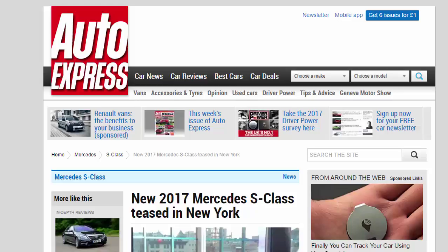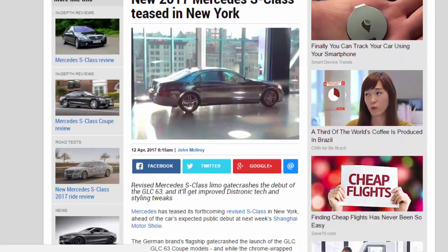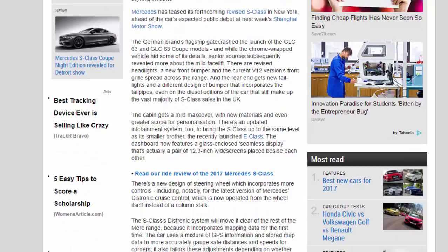The new 2017 Mercedes S-Class has been teased in New York. The revised S-Class limo gate crashed the debut of the GLC 63, ahead of the car's expected public debut at next week's Shanghai Motor Show. The German brand's flagship gate crashed the launch of the GLC 63 and GLC 63 Coupe models, and while the chrome-wrapped vehicle hid some of its details, senior sources subsequently revealed more about the mild facelift.